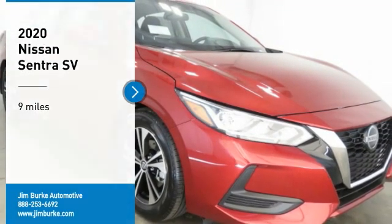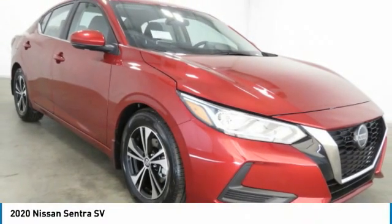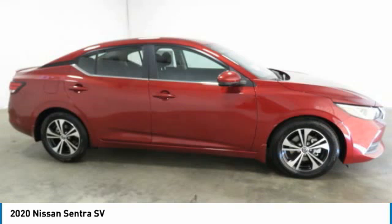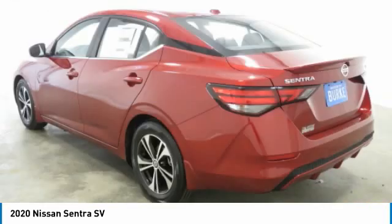Take a ride in the 2020 Sentra with its spacious and versatile interior and stellar fuel efficiency. The Nissan Sentra is the obvious choice for anyone who wants to enjoy a stylish and comfortable ride. This vehicle has less than 100 miles.